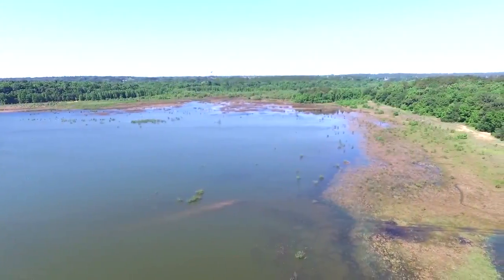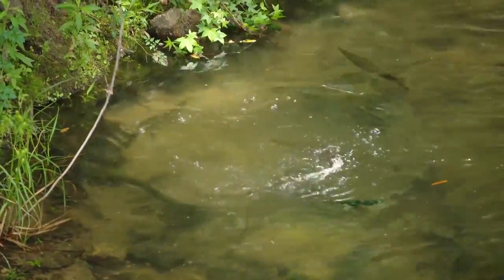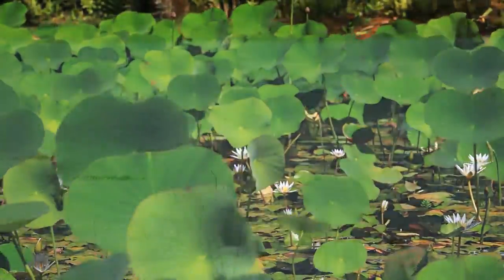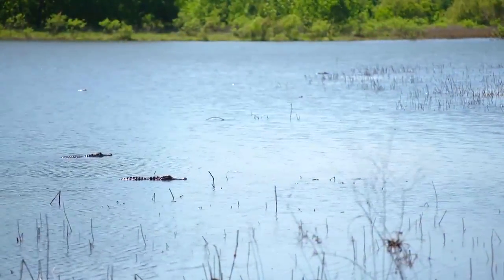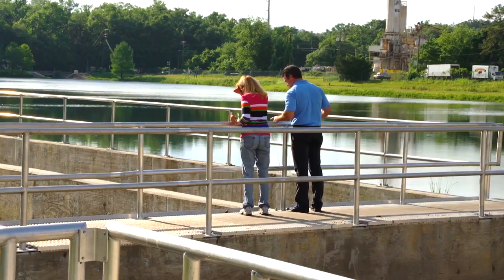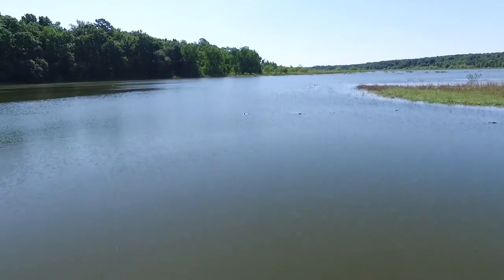Lakes, streams, and prairie wetlands all contribute to our community's natural beauty. Preserving these natural resources is part of the City of Tallahassee's mission. Using innovative solutions, the City's stormwater management team protects and enhances our environment and local water resources by improving the quality of stormwater runoff.